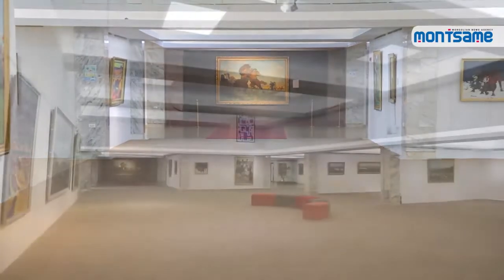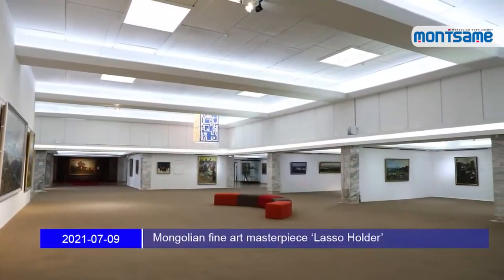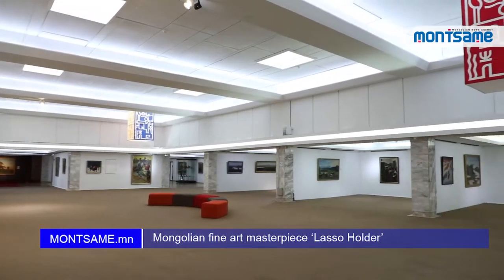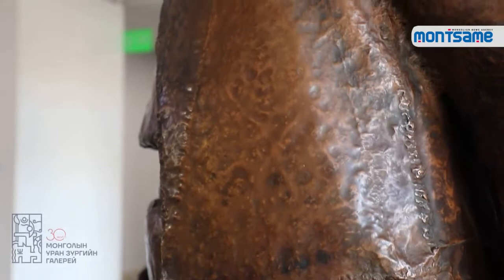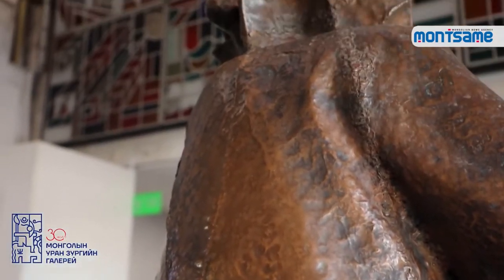In this edition of the series Mongolian Fine Art Masterpiece, brought to you by Monsama News Agency in cooperation with the Mongolian National Art Gallery, we're presenting the artwork Lassa Holder by sculptor Dashtiluk.